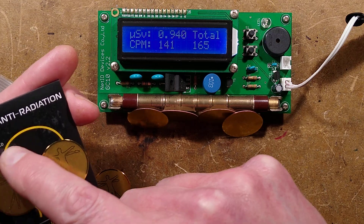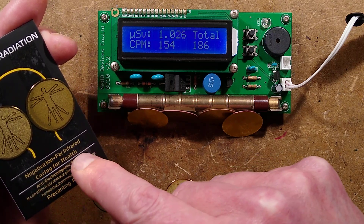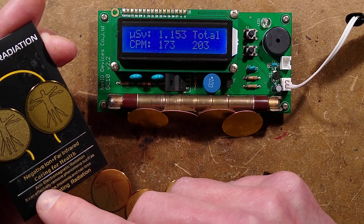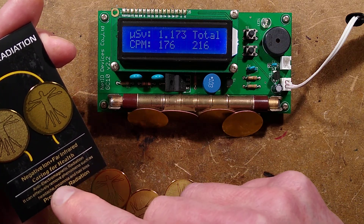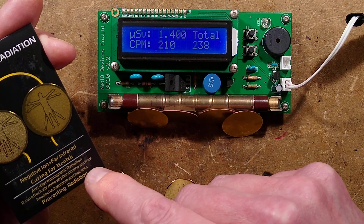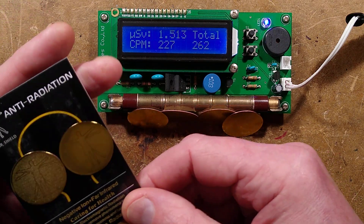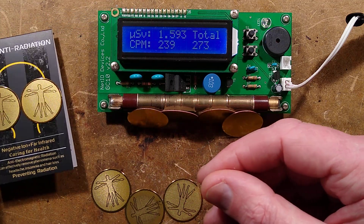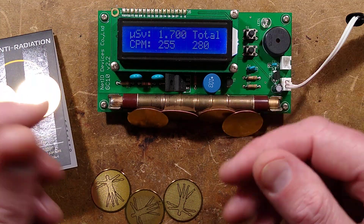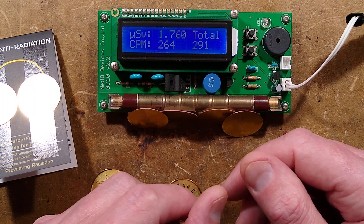It says: anti-radiation, EMR shield, negative ion and far infrared, caring for health. It's all bullshit. Anti-electromagnetic radiation — it can effectively remove phenomena such as headache, insomnia and hair loss. I think it could probably cause hair loss. And preventing radiation? It's not — it's actually causing radiation. I don't want to buy that. No, you don't want these on your phone, but people do have them because they're buying them from Amazon and sticking them on their phones for health effects.